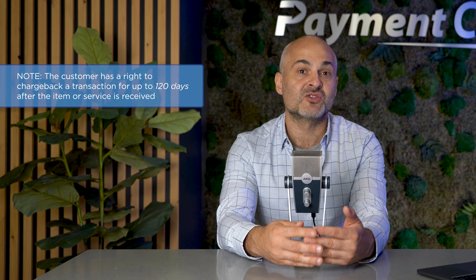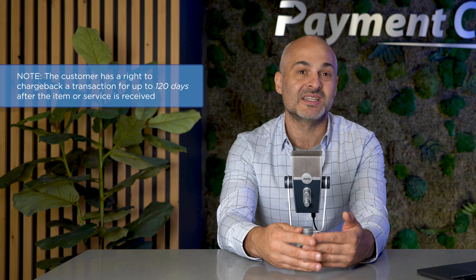For instance, let's say a merchant has a refund policy that doesn't allow returns. In other cases, a customer might be returning an item that can't be resold. Whatever the reason, if a customer feels unsatisfied with their purchase and is denied a refund, they have a right to charge back a transaction for up to 120 days after the item or service is received.